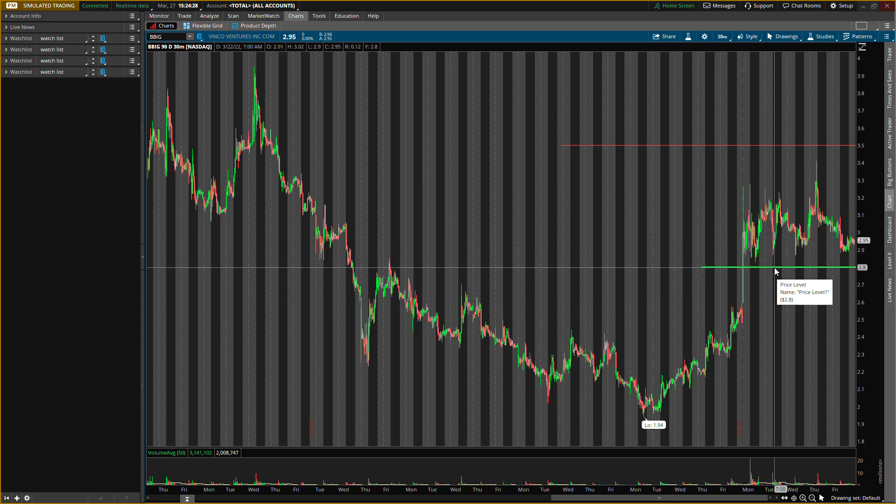If that two dollars and eighty cents level does not show buying pressure and kind of breaks down, there is one more level I see below that could present some buying pressure. If you want to know how I find my buying pressure levels and resistance levels, that's all in VIP. VIP covers exactly how I look for trades — scalps, long-term trades, swings, everything. If that two-eighty level breaks, there's a level below, but I want you guys focusing on these main levels right now.